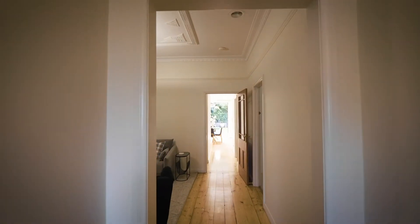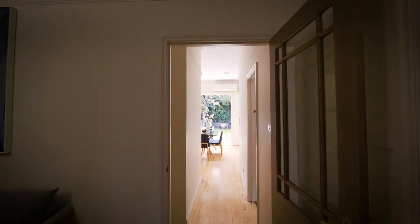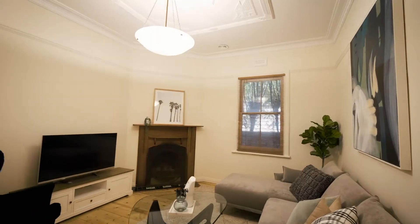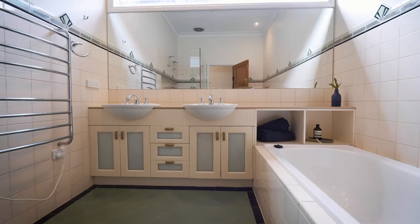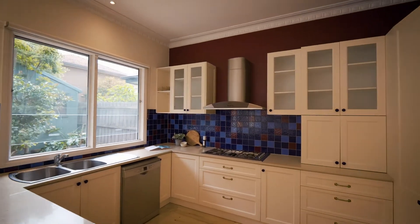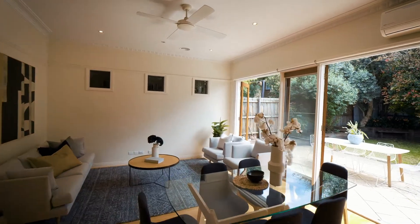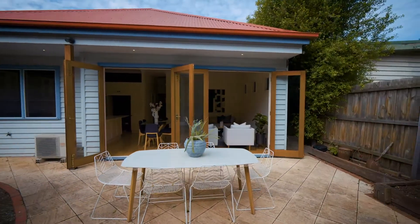Inside you're greeted with the original Baltic pine polished timber floorboards and three meter ceilings throughout the entire home. Formal lounge with original fireplace, an enormous central bathroom and full-size laundry, all leading to the open-plan kitchen, dining and living area that opens up to a beautifully established north-facing backyard.